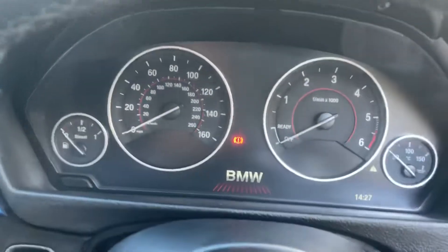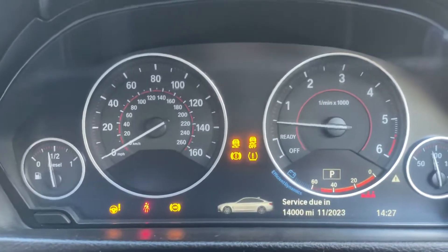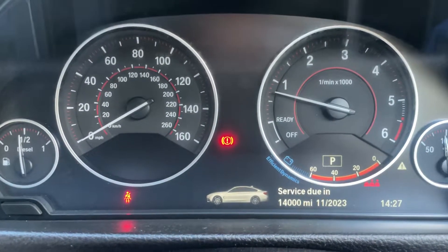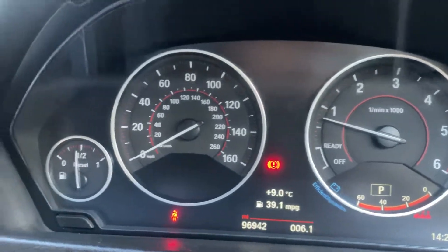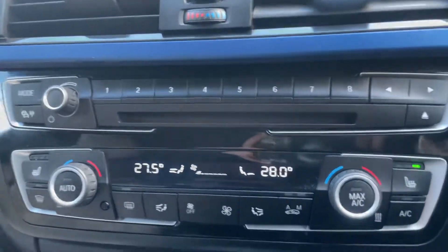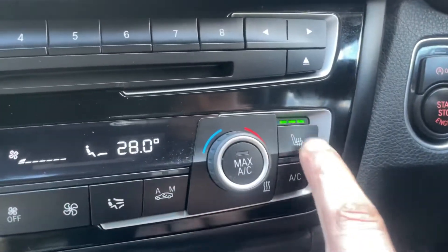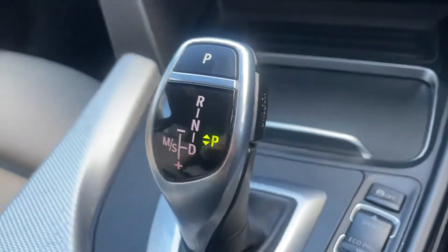Let's give this car a start. You can see it's at 96,000 miles. You've got a nice screen, your CD changer and options, your climate control with heated seats, your drive controls, and the gearbox.